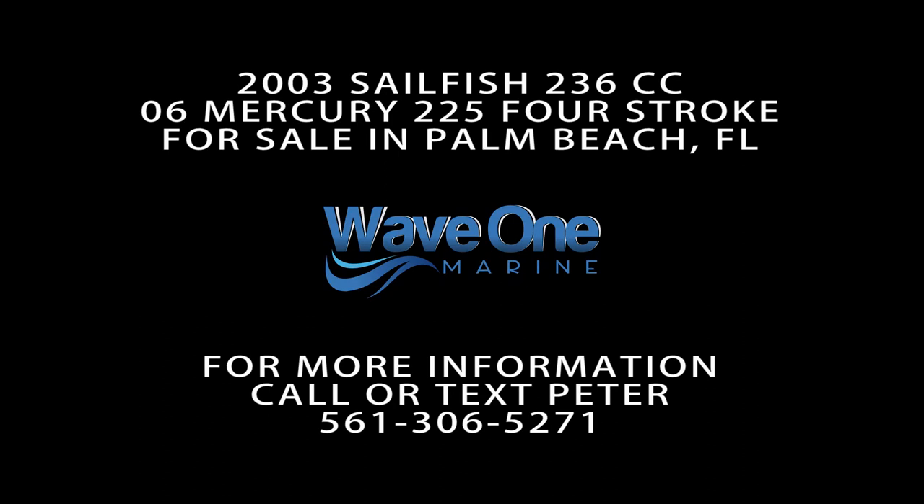Thanks so much for watching this video tour. If you have any additional questions, don't hesitate to contact us.